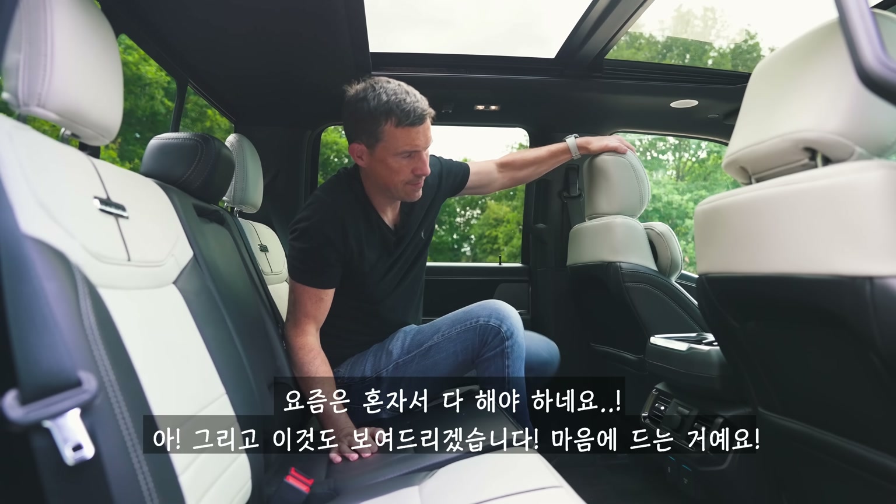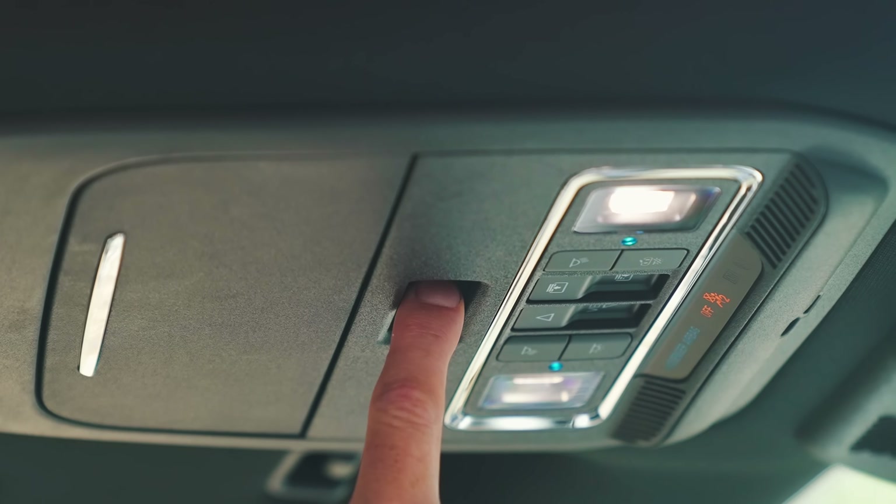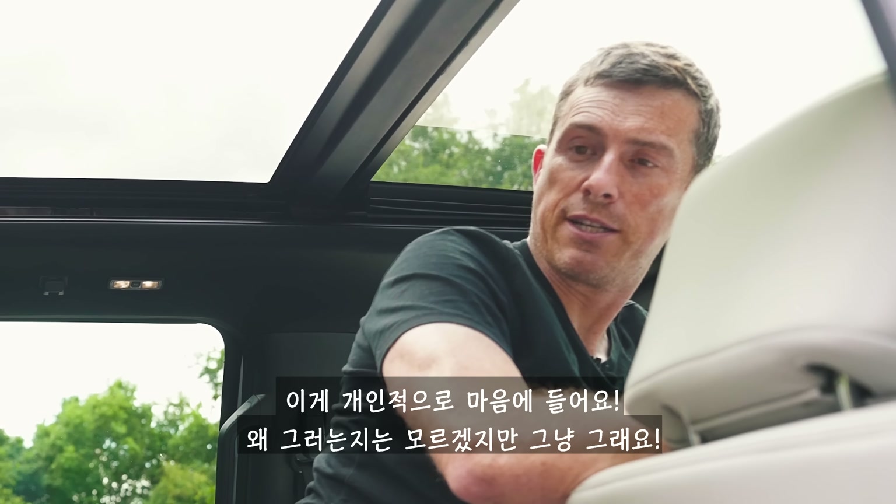One feature I really like — you can open the rear window just by pressing this button. That pleases me. I don't know why, it just does.